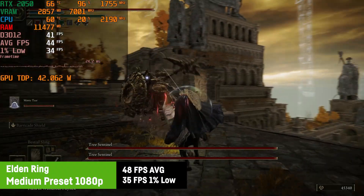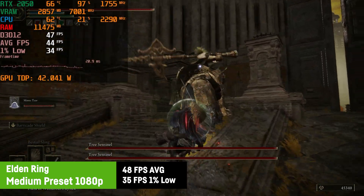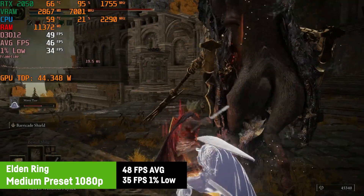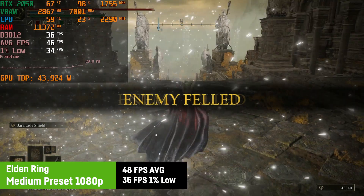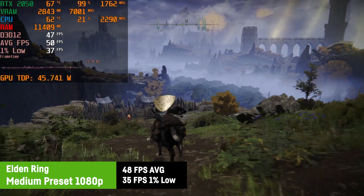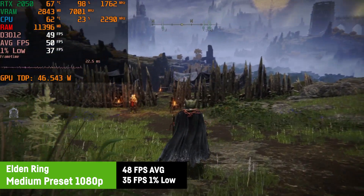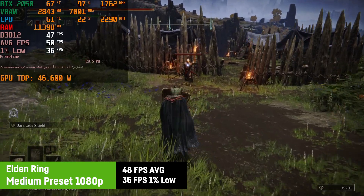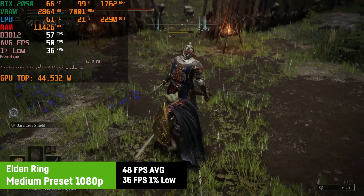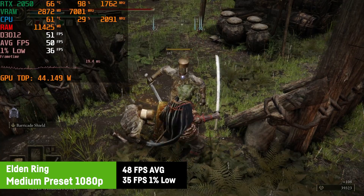Since everyone and their dog, including me, was playing Elden Ring this year, I was testing it at 1080p on medium settings. I achieved an average FPS of around 48 and a 1% low of 35 FPS. I wouldn't mind the tearing and prefer that to capping it at 30 FPS, as you definitely want as little input lag as possible for this game. It's definitely enjoyable on the RTX 2050, and if you're okay with those settings you could probably hit a stable 60 FPS.